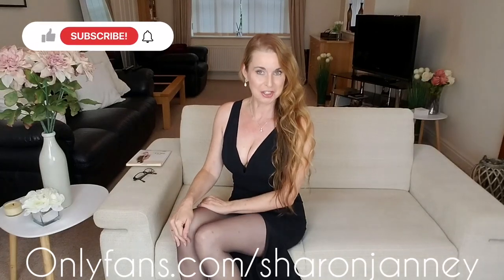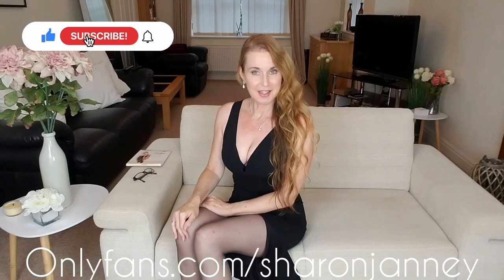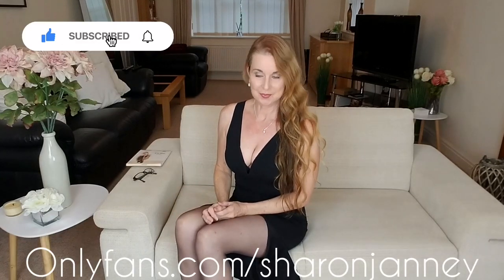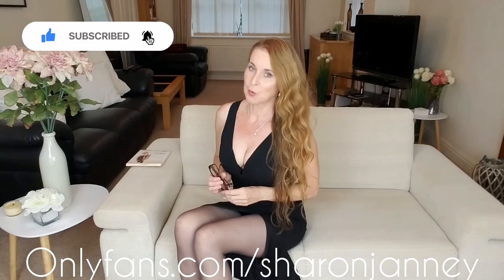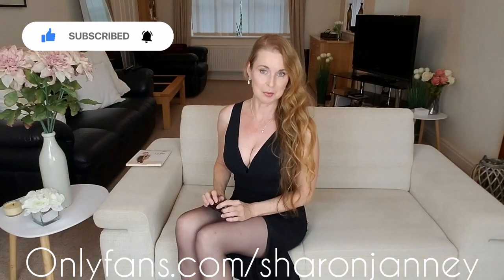Hello and welcome back to my YouTube channel, Sharon Janney. I hope you're well and had a nice week. So today I've got something nice to show you, but before we start, if you're new here and you enjoy this video, please subscribe and press the blue bell to keep up with me. To all my regulars, thank you very much.